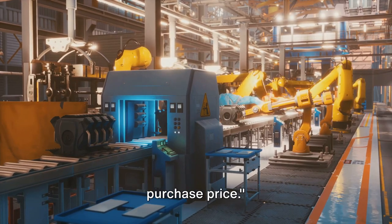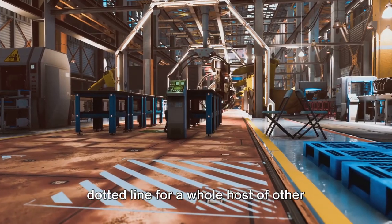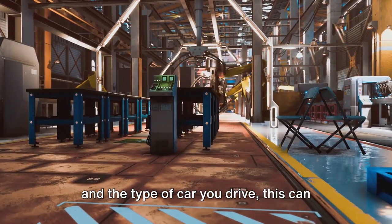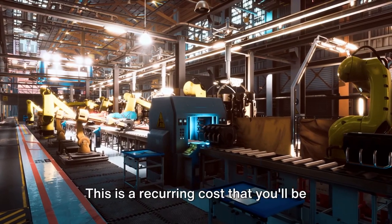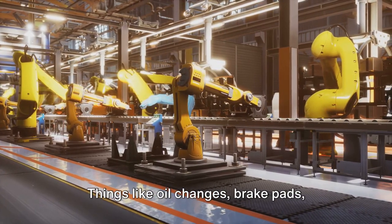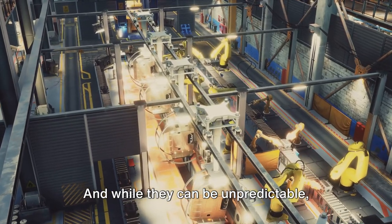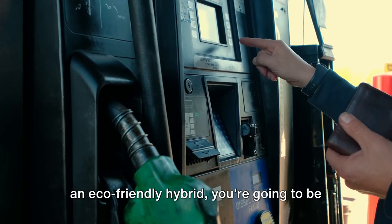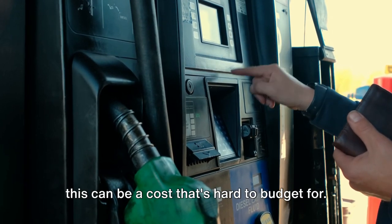The cost of a car doesn't end at its purchase price — the sticker price is just the beginning. When you buy a car, you're signing on the dotted line for a whole host of other expenses that can add up over time. Let's start with insurance. Depending on your age, driving history, and the type of car you drive, this can range from a minor annoyance to a major financial burden, and it's a recurring cost you'll be paying for as long as you own the car. Next up, maintenance — things like oil changes, brake pads, tires, and the occasional unexpected repair. Fuel is another big one; with the price of fuel fluctuating, this can be a cost that's hard to budget for.